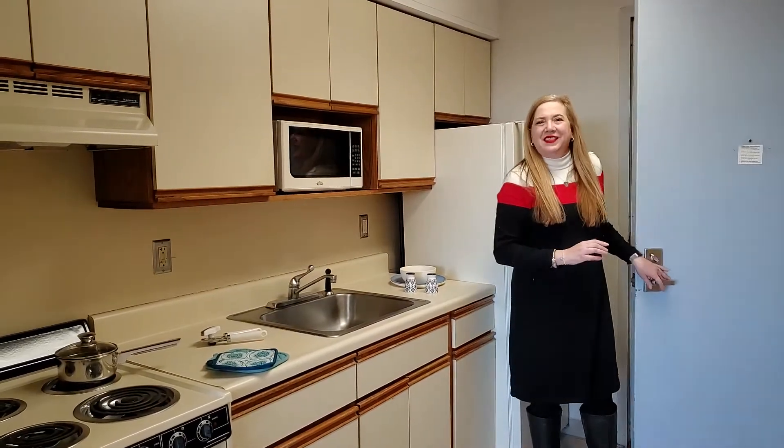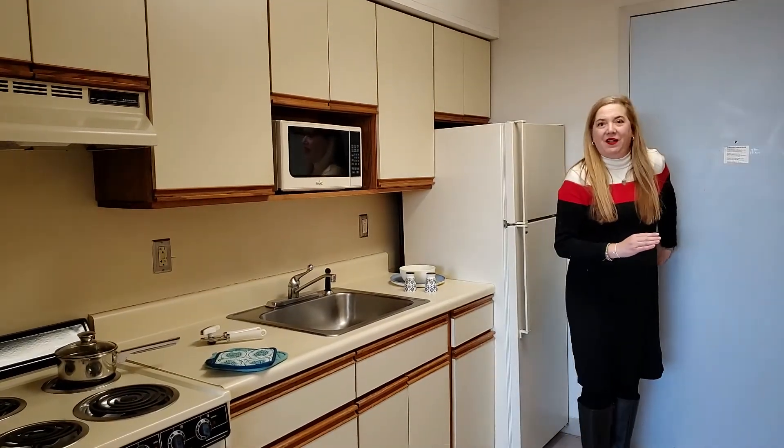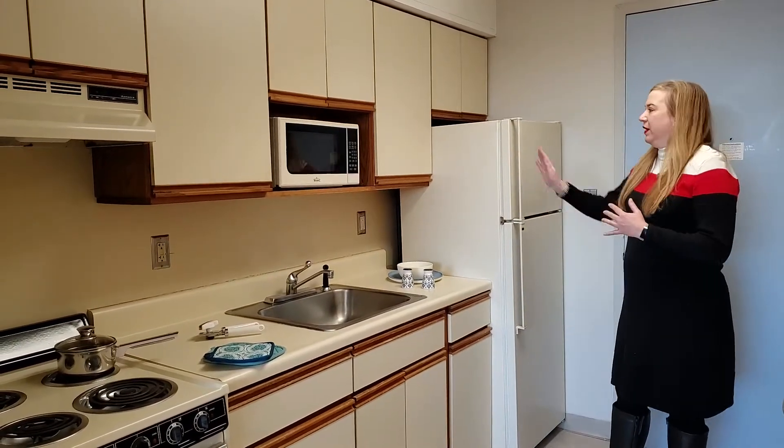We're here in Collegetown Plaza. Let's take a look at Studio Apartment 5L. We're on the fifth floor here in this apartment — we'll enter.